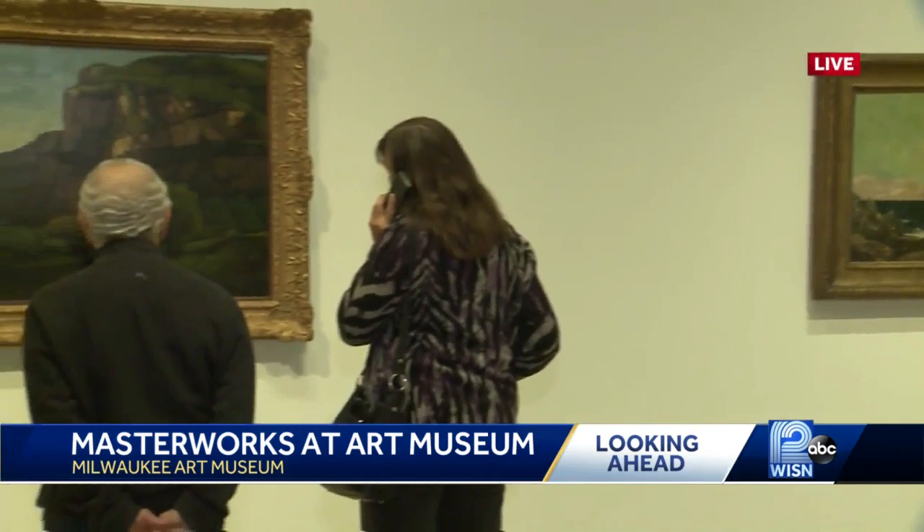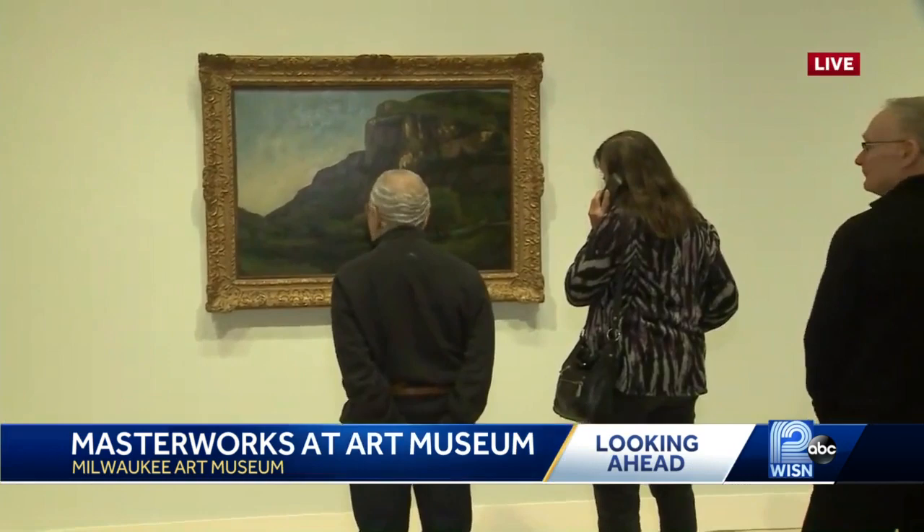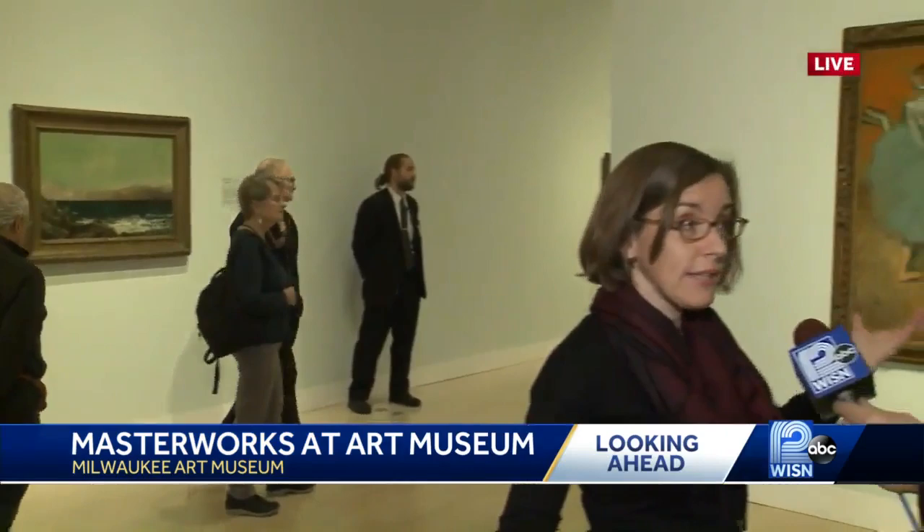I hope so. I think it's a wonderful show for people to bring families to. It's the perfect thing over the holidays when you have family in town to bring them in. There are fabulous paintings as you said by Monet and Van Gogh, the Degas.